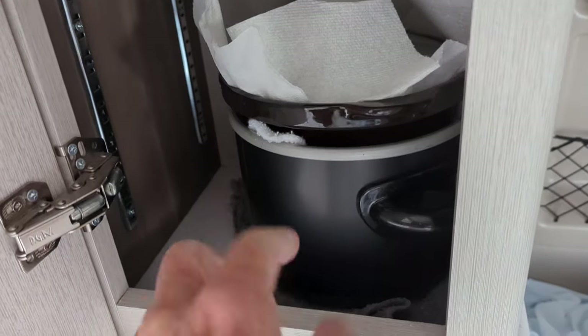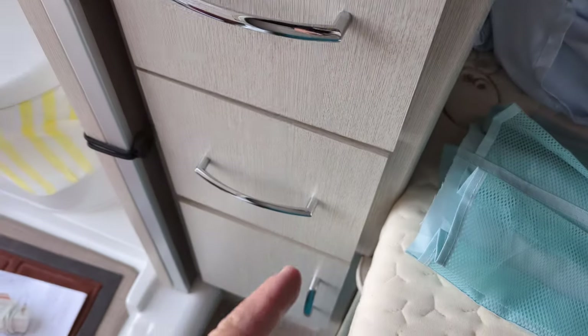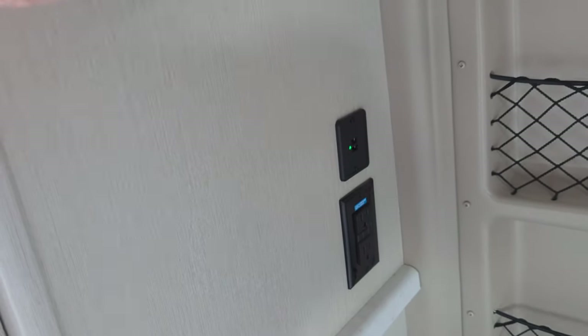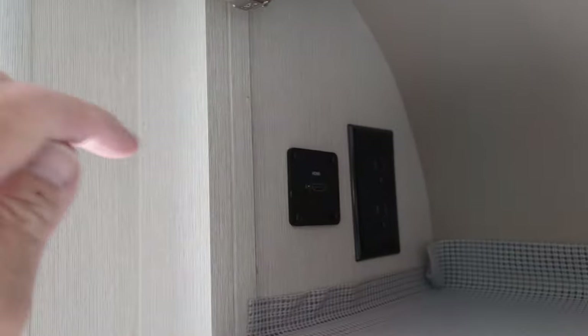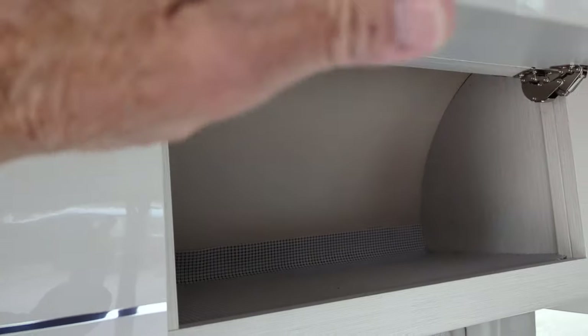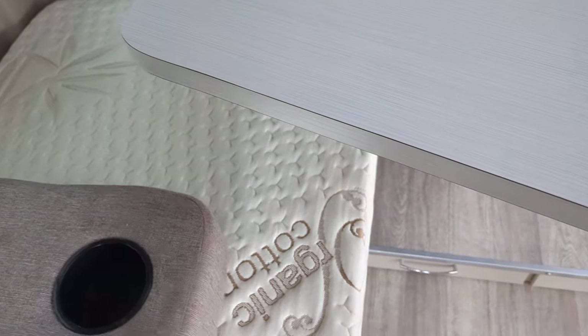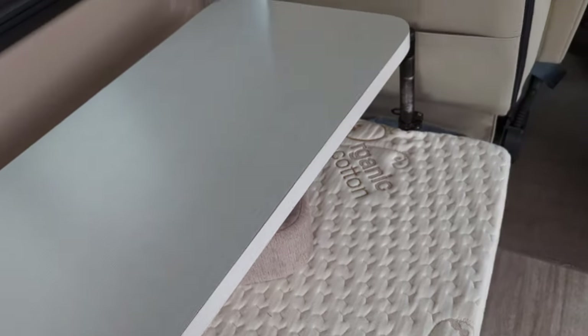This is the microwave. There's storage over here, and that little pot there is a good slow cooker. You've got three storage compartments, more storage, a double 110 and USB ports. Up here you've got another double 110 and more USB ports, so you've got plenty of USB ports and plenty of storage for cans and such. These are good cabinets. There's also a table that swivels — you can move it anywhere out of the way. This two-cup holder came with it.